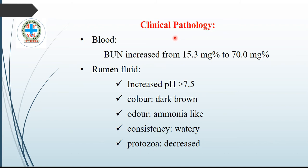Clinical pathology: on examination of blood, blood urea nitrogen is increased from 15.3 mg percent to 70 mg percent — about 5 to 6 times more. On examination of rumen fluid, the rumen pH is increased to more than 7.5. The color of the rumen liquor is dark brown, the odor is ammonia-like, the consistency is watery, and due to death of protozoa, protozoan count is decreased.